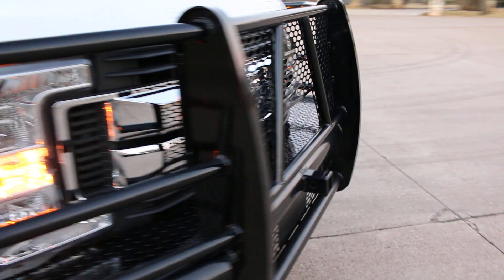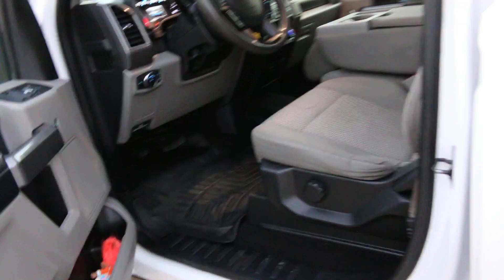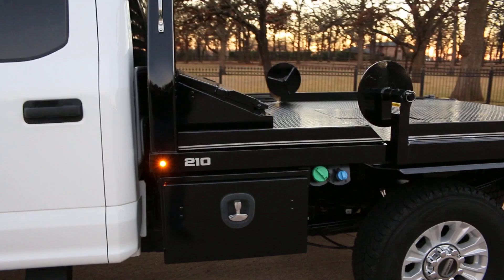The tires have very little wear. This one does have the lockouts on the hubs, which a lot of old-school people prefer as opposed to the automatic hubs. It's got 79,083 miles, cloth interior, and WeatherTech mats.